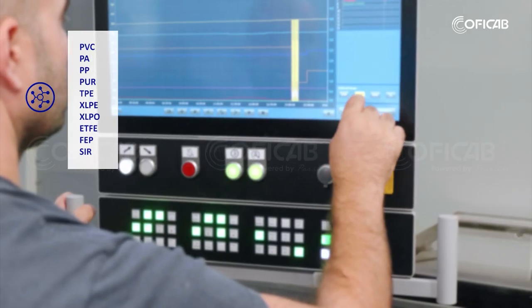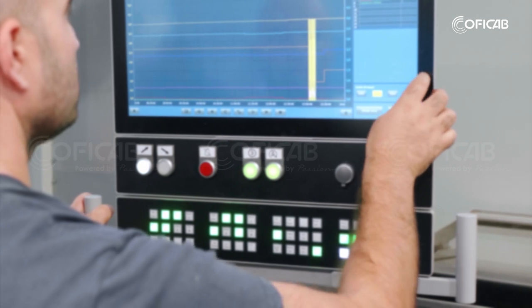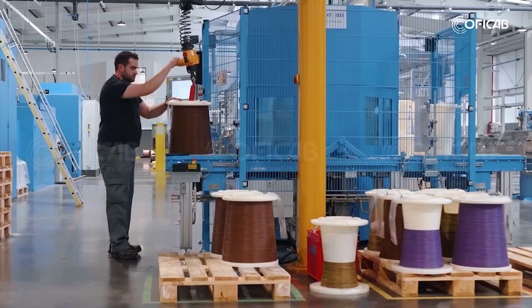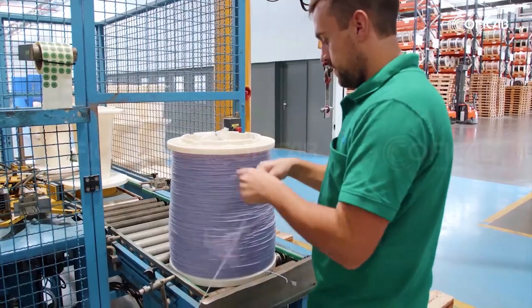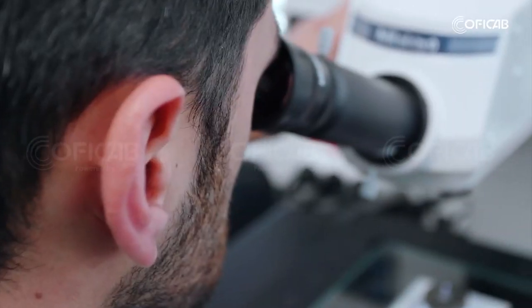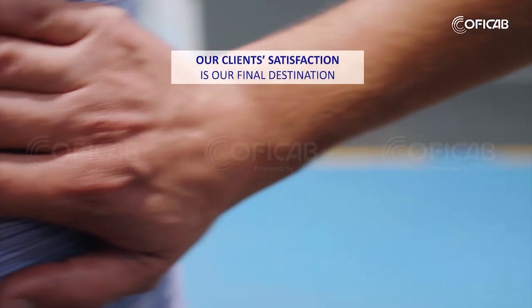From the end of the plant where we receive the copper, to the end of the plant where we load it on the truck for delivery, we obey a strict control plan to guarantee the best product for our customers. Our client satisfaction is our final destination.